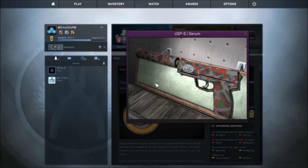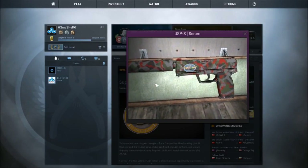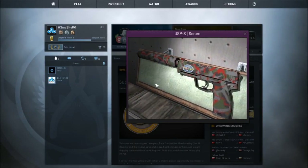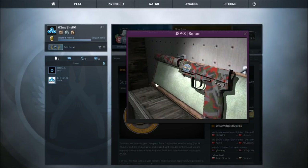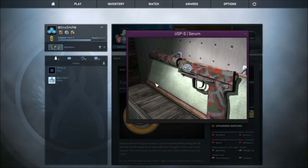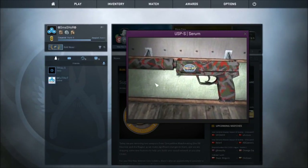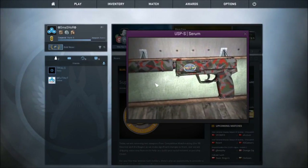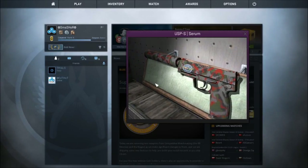At number 4 we've got the USP-S Serum. You don't see this skin that often, and this is a skin I really highly debated buying — I really wanted one but just didn't get it. It's a unique skin; I kind of like how it's red, green, and gray. It looks very weird, and I think that's part of the reason why I like it. There's not much to say, it's pretty simple. I definitely recommend it, I don't think it's that much money, and it comes in at number 4.